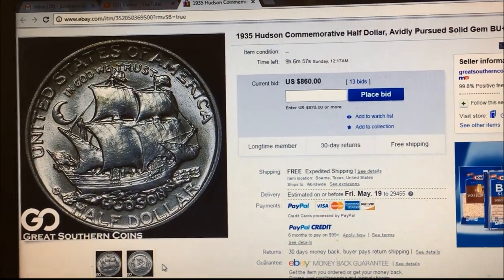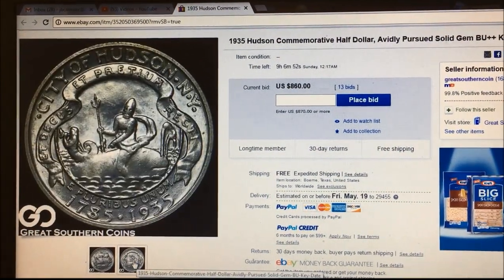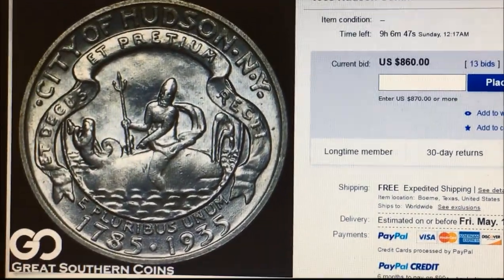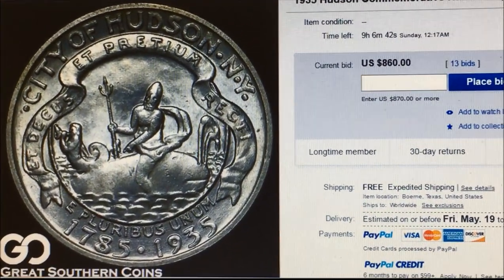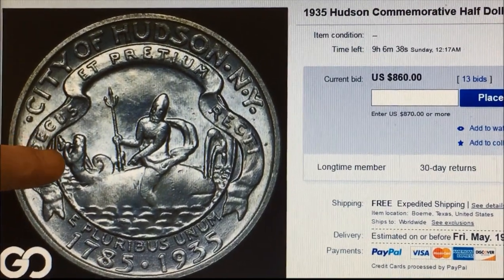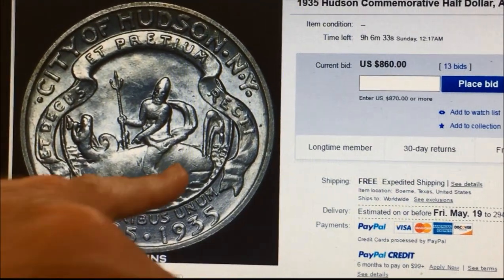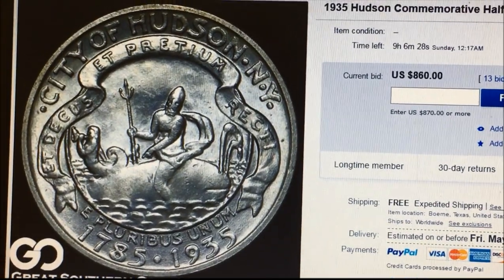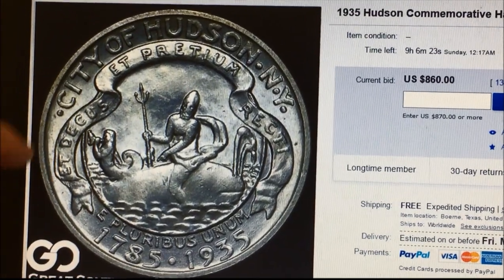The reverse of the coin is the city seal of the city of Hudson, New York, which has a conch shell and a mermaid blowing the conch shell. On the side it's got a spouting whale over here, and Neptune sitting on top holding a trident, with Latin wording on there as well.